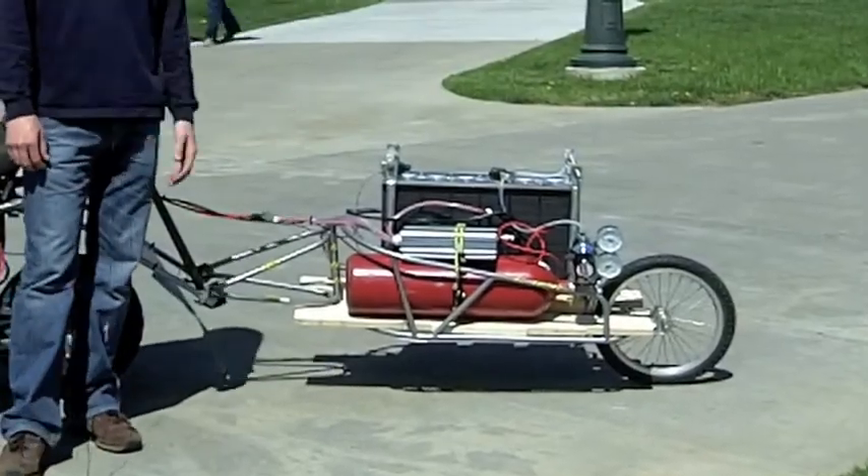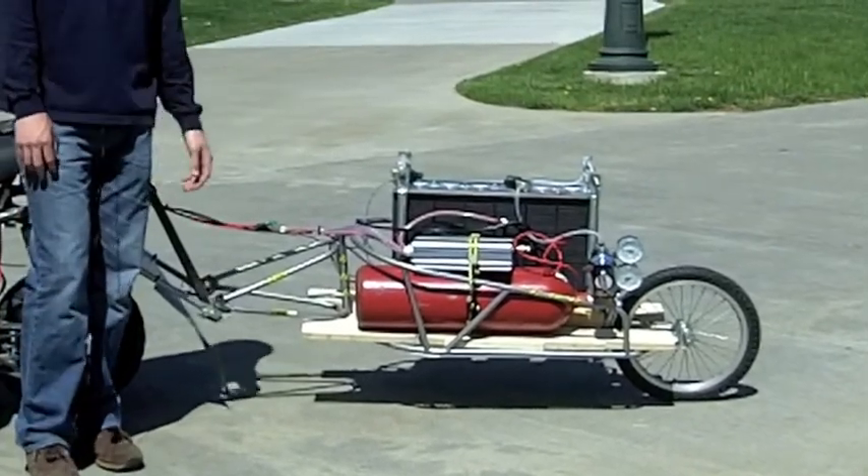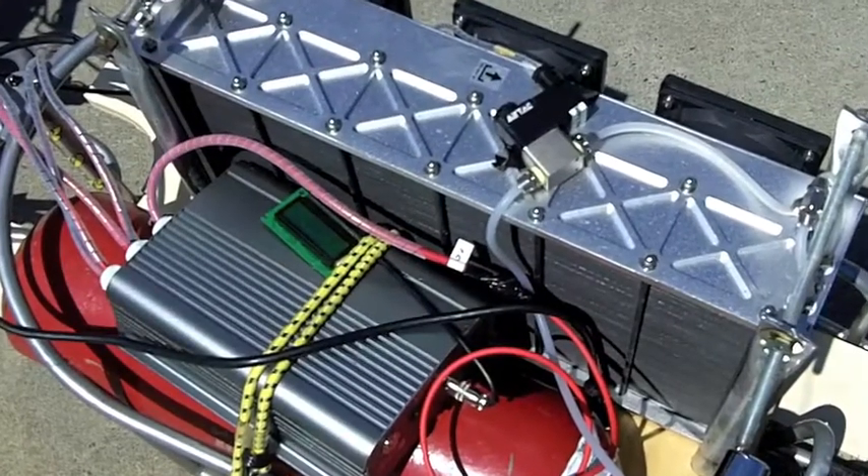This red tank here is compressed hydrogen at about 2200 psi. And this box back here is just a hydrogen fuel cell — it produces electricity and we're able to run an electric motor to power the scooter.